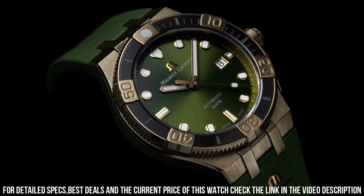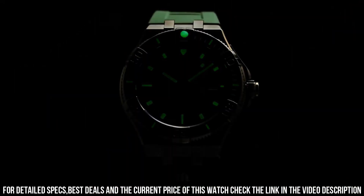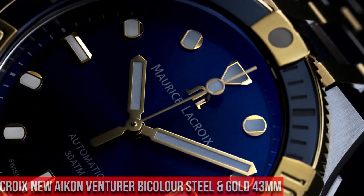Movement: Automatic ML-115. Functions: Hours, Minutes, and Seconds. Date at 3 o'clock.